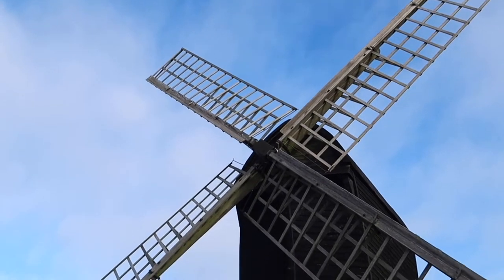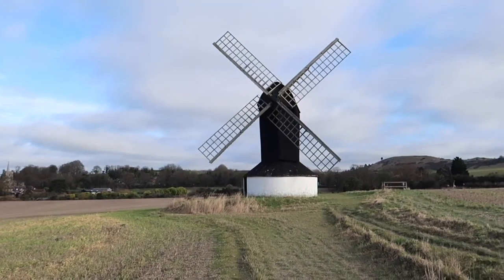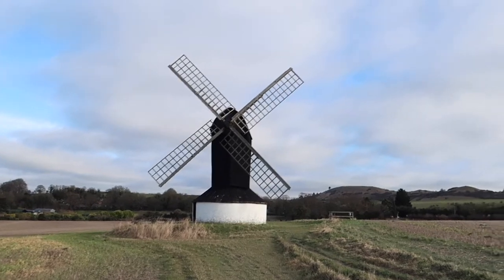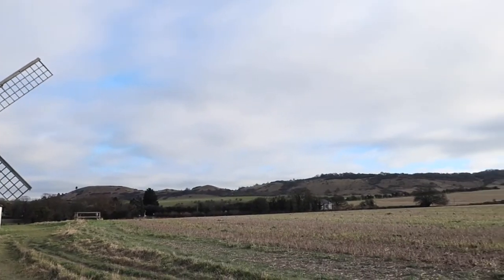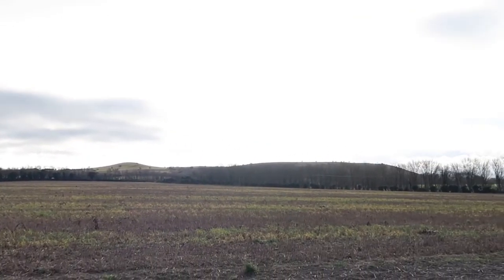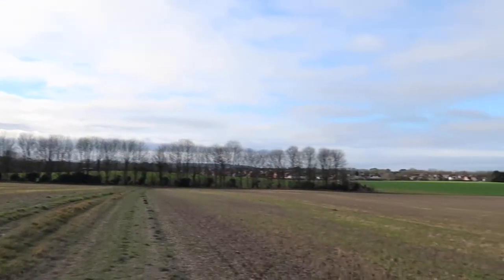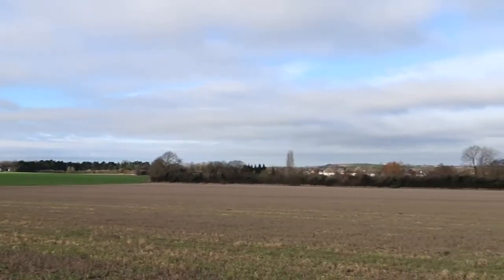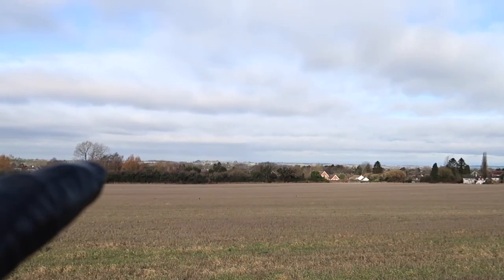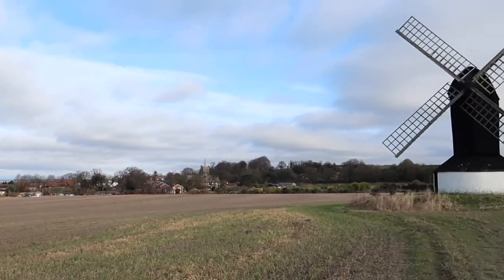I'll step back a bit to get a better view of it. Yeah, looks a lot better from this side. You've got the Chiltern Downs — the whole of this area is beautiful and it's all on the doorstep. And all you can see in the distance over there is an old manor house right up in the distance. That's the picturesque village of Ivinghoe with its church.